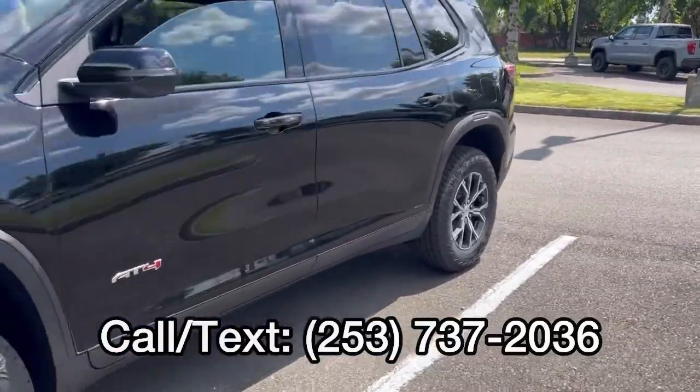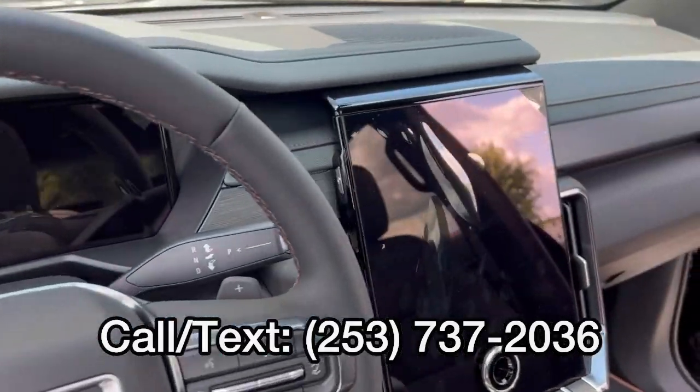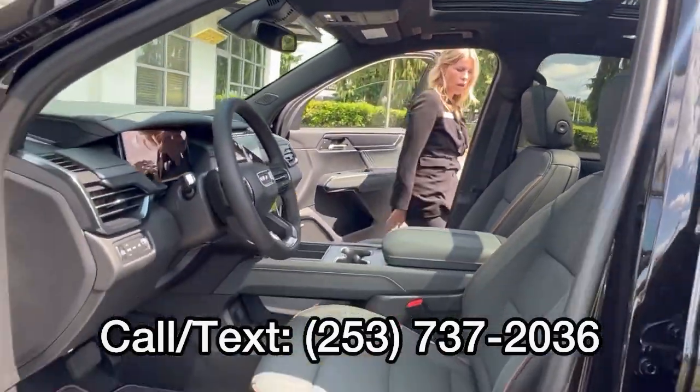Take a look at the interior. Love the upgraded display here. Lots of features in this AT4. Love the trim — that AT4 standard look.